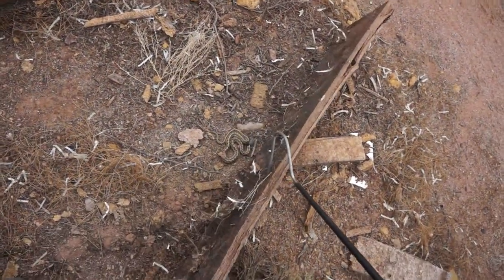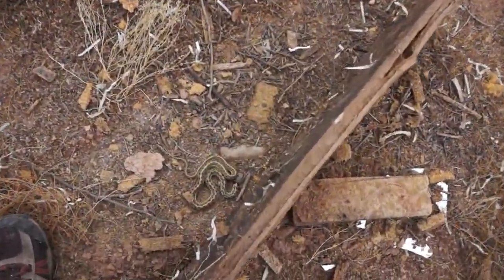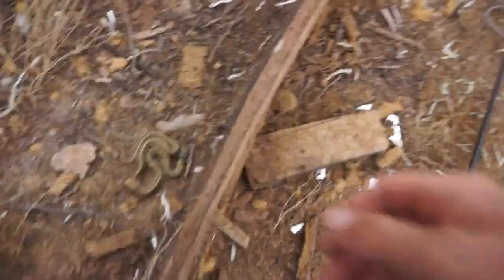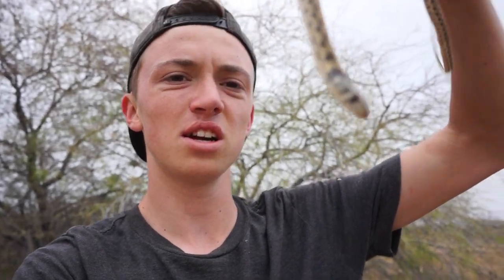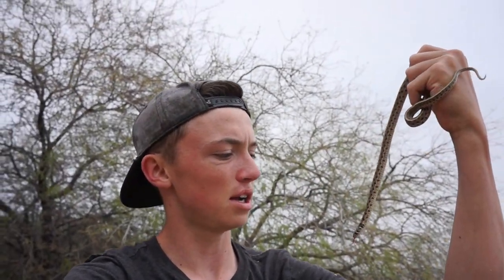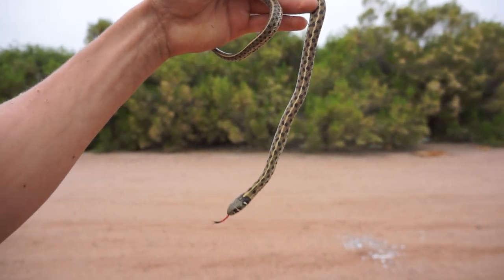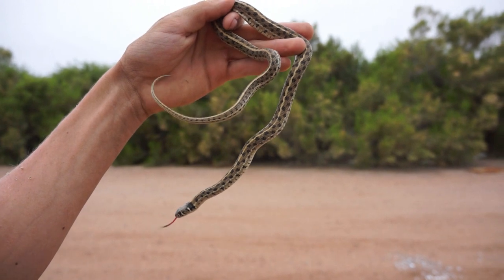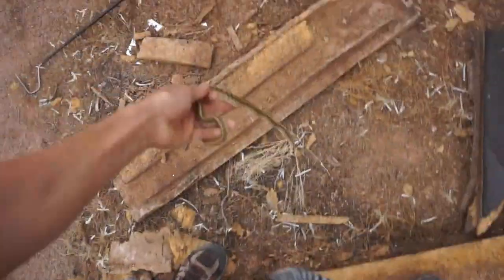Another checkered garter snake — this one's smaller. He's getting a little aggressive. This one's a bit prettier, a lot lighter in color, smaller in size — the other one was much much bigger. But checkered garter snake, super cool. We're gonna put this beautiful checkered garter snake right back where it was.